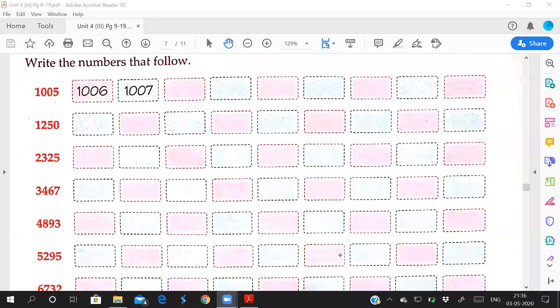Good morning students. Today we are going to write the number follows — that means forward counting. You have to study number names, practice number spelling, and now you have to go to forward counting.